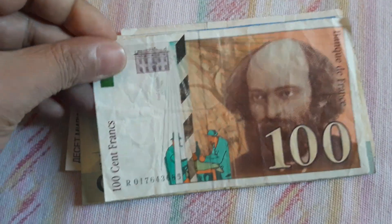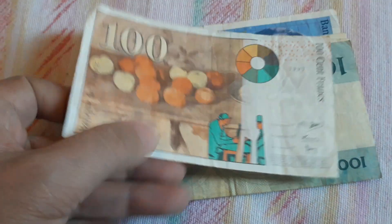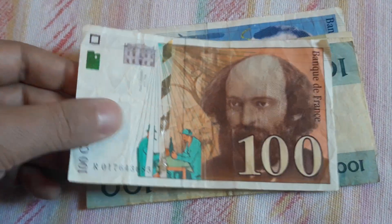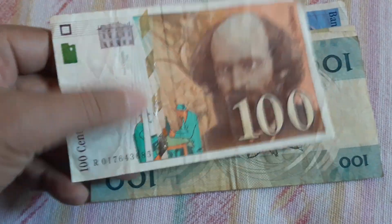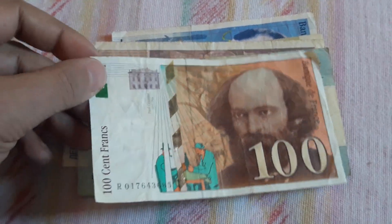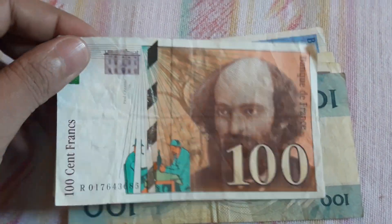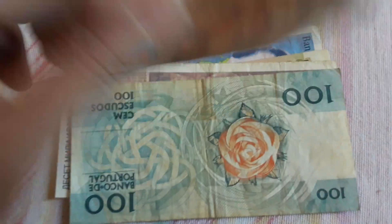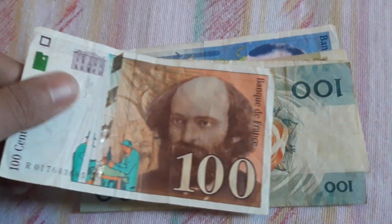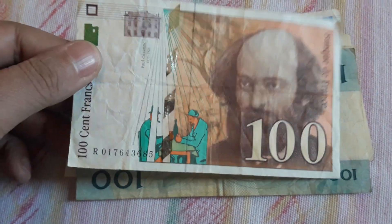Another beauty from France: 100 Francs from the same series, 1997. This is going to my collection. I don't mind the tears here — for me it's okay. I don't need everything uncirculated, because if I wanted my whole world banknote collection to be uncirculated, I would be bankrupt. So that's the whole idea.